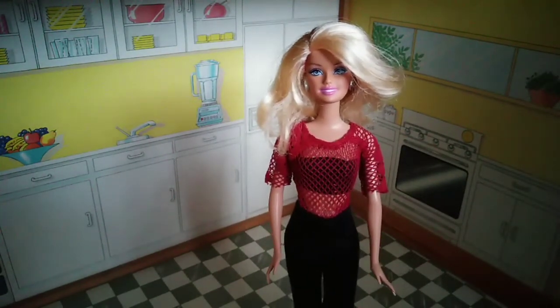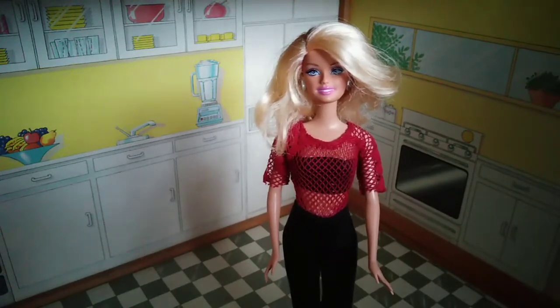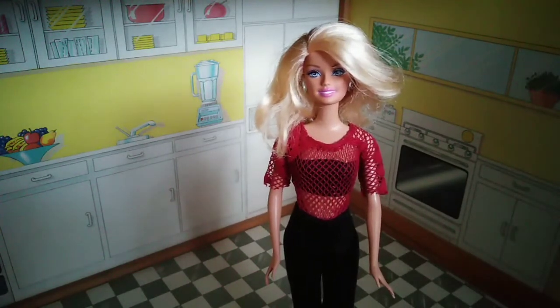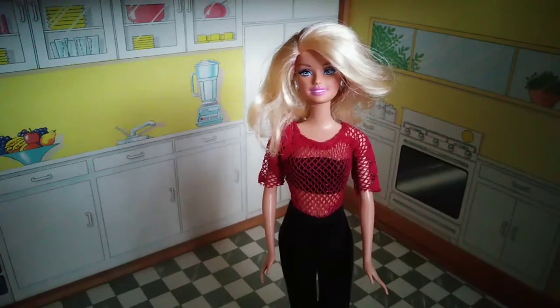We cleaned the house yesterday and this month we have time to decorate the house with furniture and nice things for the wall. Now I'm going to show you the still empty house. Are you coming with me?